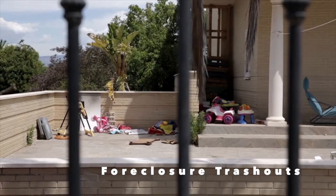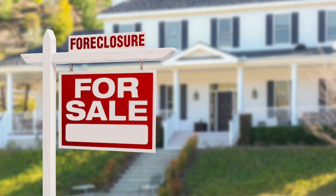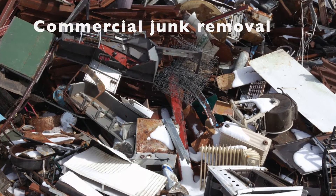We can also do foreclosure clean-outs, and those primarily come from cash investors or even through real estate agents who work with bank representatives. Commercial properties — again, we can do just about anything and everything.